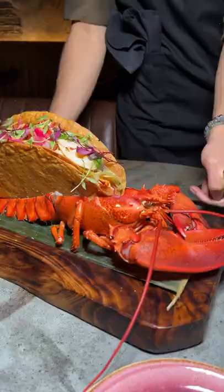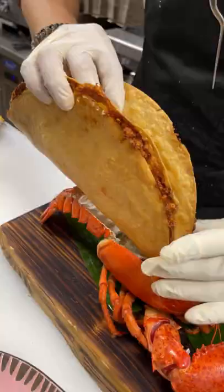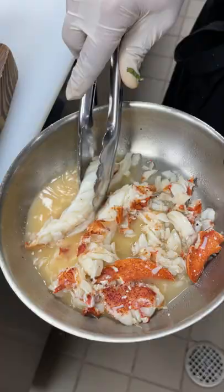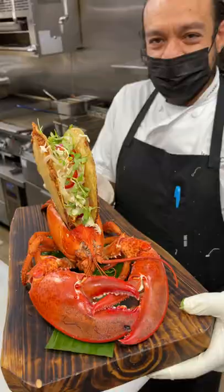This is one of many star entrees on this menu — this is the Lobsta BFT, aka Big F-ing Taco. This is a homemade shell stuffed with an entire butter poached lobster. I was absolutely blown away by the size of this thing. Huge kudos to Chef Israel and Chef Lenny for coming up with this, because I've never seen anything like this before.